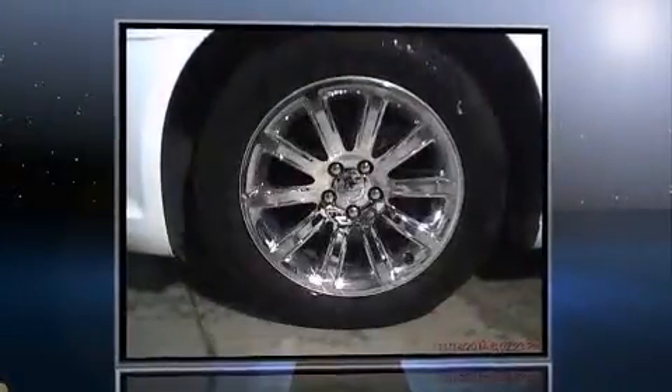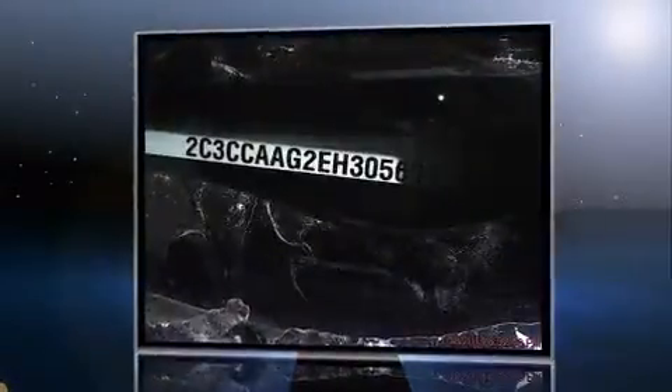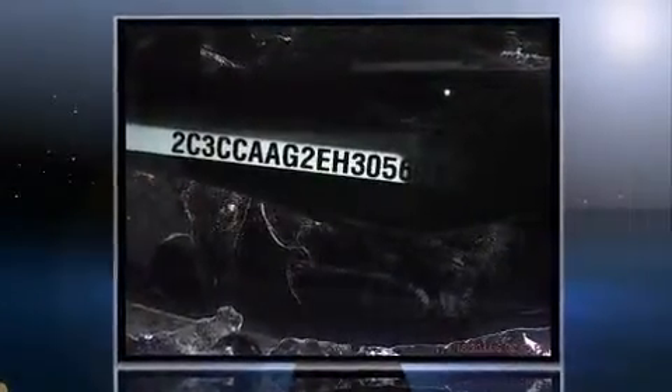Treat yourself to a test drive in the 2014 Chrysler 300. This four-door, five-passenger sedan still has less than 25,000 kilometers. It features an automatic transmission, rear-wheel drive, and a refined six-cylinder engine.